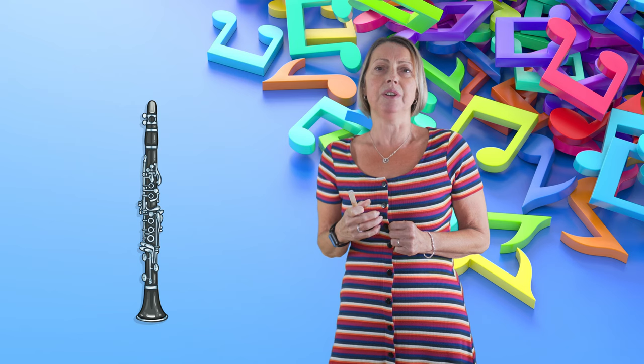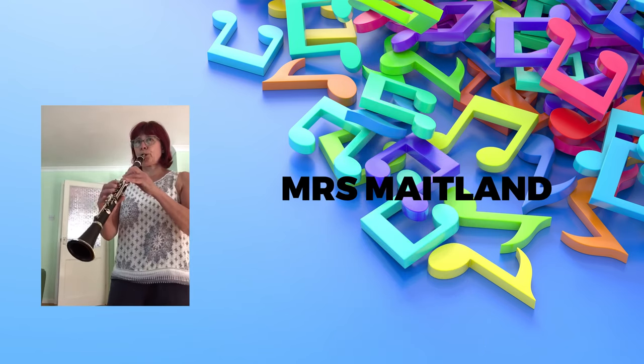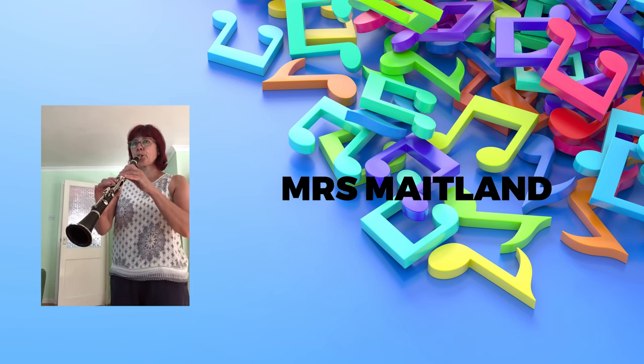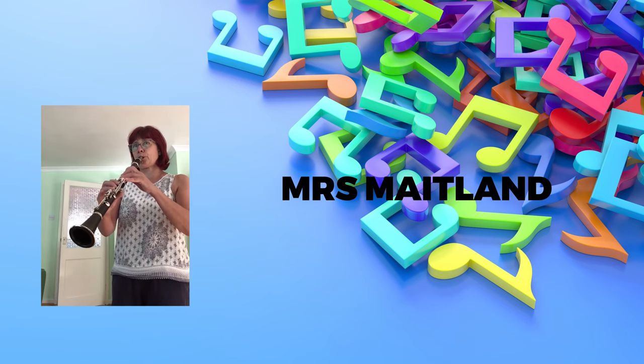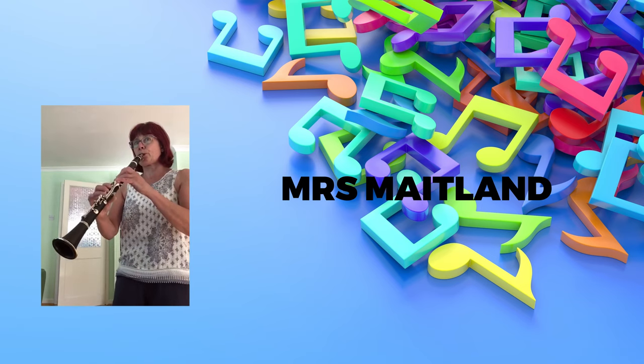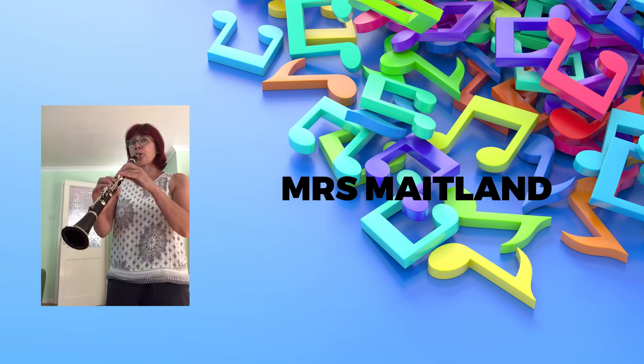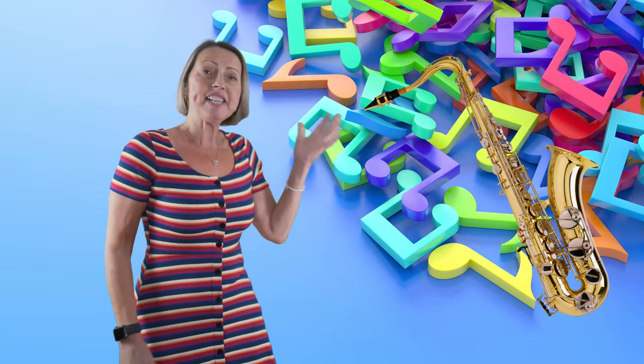You've Got a Friend in Me from Toy Story begins with a jazzy clarinet solo. Shall we have a listen? The saxophone.